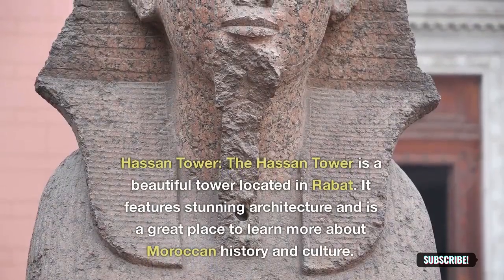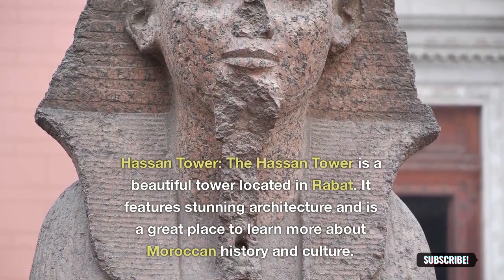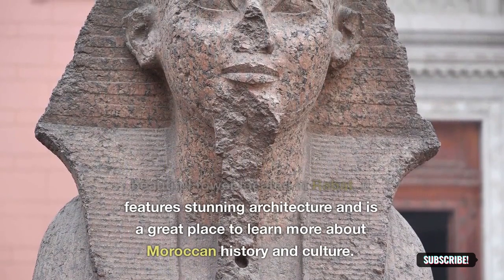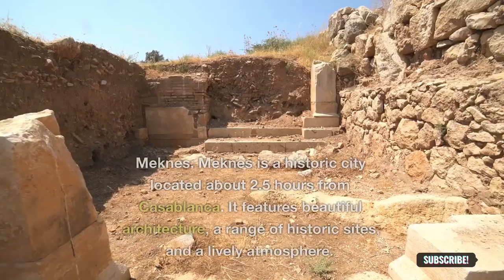Hassan Tower: the Hassan Tower is a beautiful tower located in Rabat. It features stunning architecture and is a great place to learn more about Moroccan history and culture.